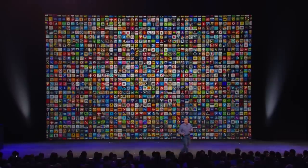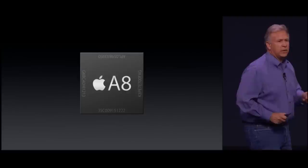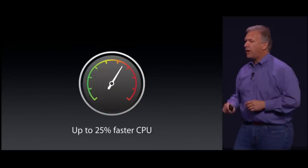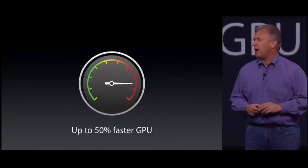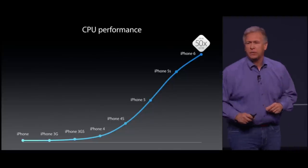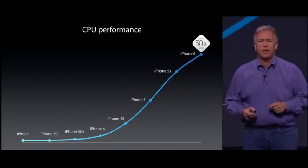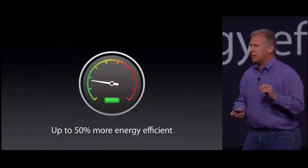The App Store now has over 1.3 million applications. The Apple A8 — this is a 64-bit chip. Up to 25% faster CPU performance. Up to 50% faster graphics performance. The iPhone 6 with the A8 chip is up to 50 times faster than the original iPhone, up to 84 times faster graphics, and it's 50% more efficient.